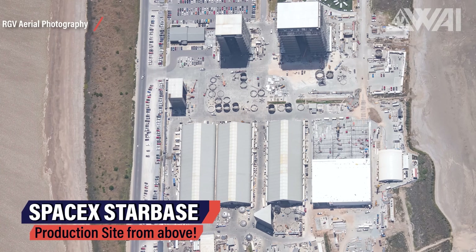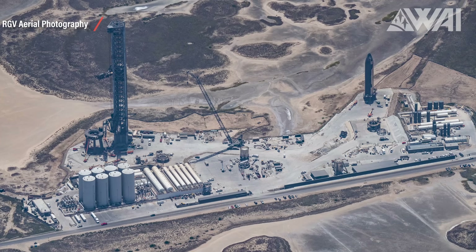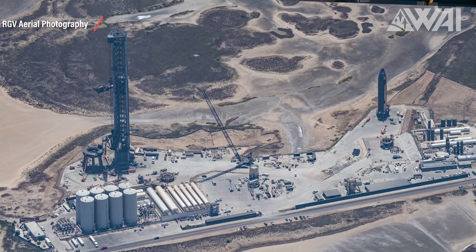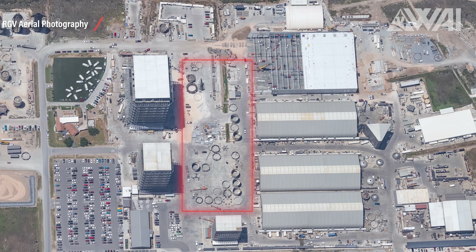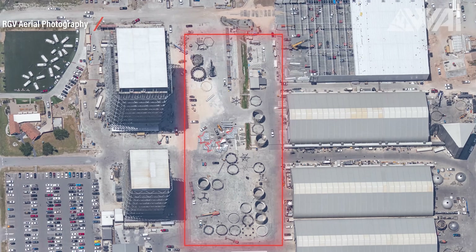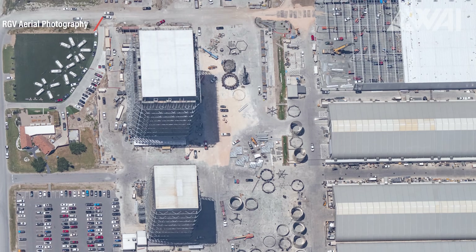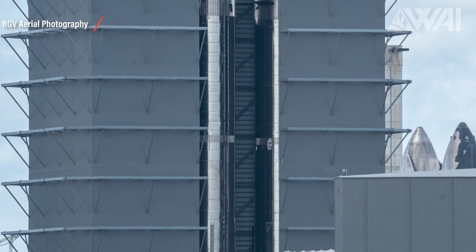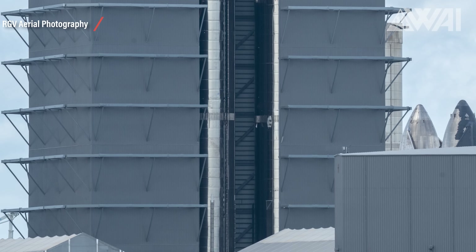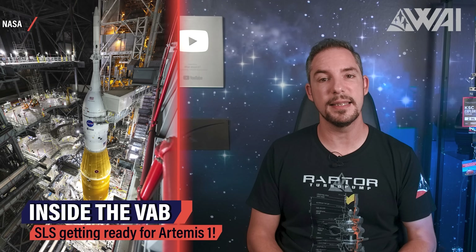Mauricio from RGV Aerial Photography was up in the air again, giving us the latest bird's eye view. These pictures look almost surreal — there's so much detail in every single one of them. This is the ring yard in front of the high bay and the mega bay. Work platforms can be seen lying in the Texan sun. They're almost ready for installation and will go into the mega bay, installed on the walls at different heights.